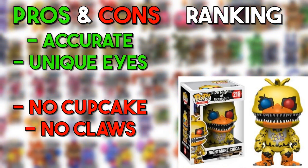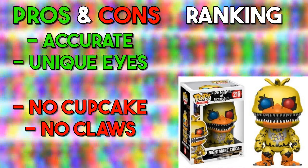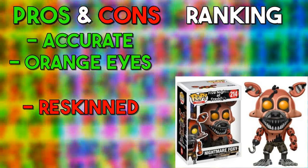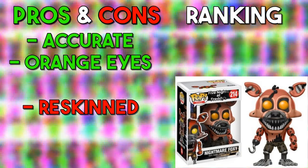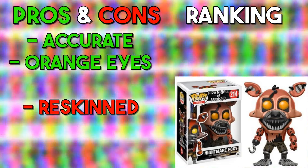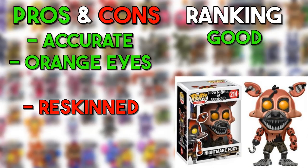Nightmare Chica — the first thing I'll say is I don't think her eyes are blue and red in the game. But ignoring that, the huge jaw is perfect — they emulated that jaw that goes basically around her whole head really well. So this is also going in the good. Nightmare Foxy is basically a copy-and-paste of the FNAF 1 version just differently designed, but it works out pretty well. It's nothing really special though, so he's going in the good as well.